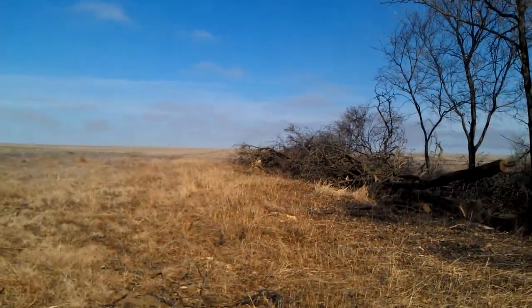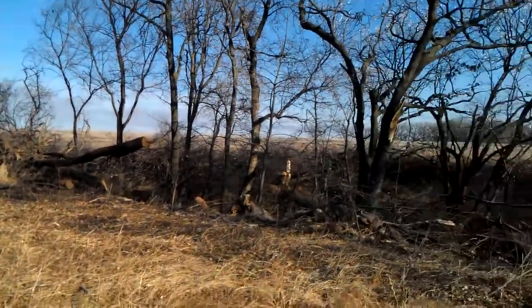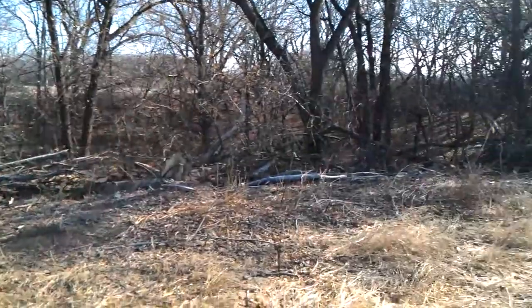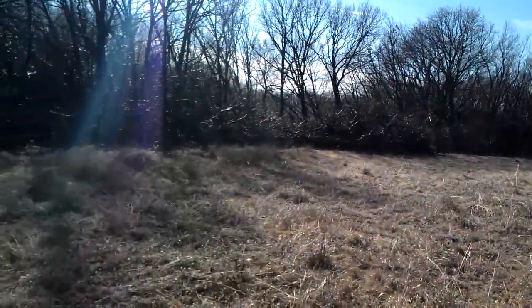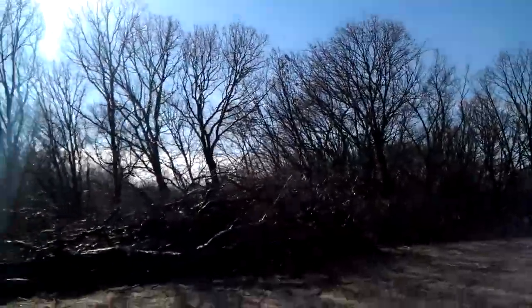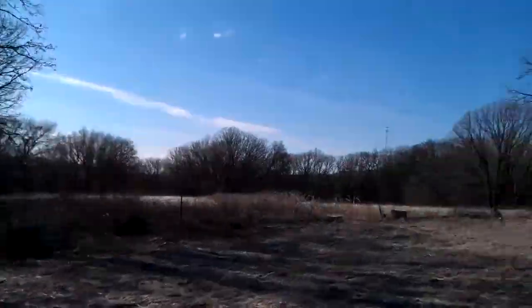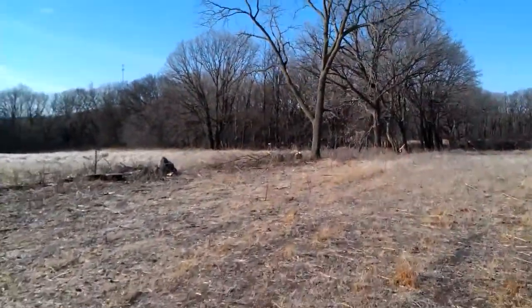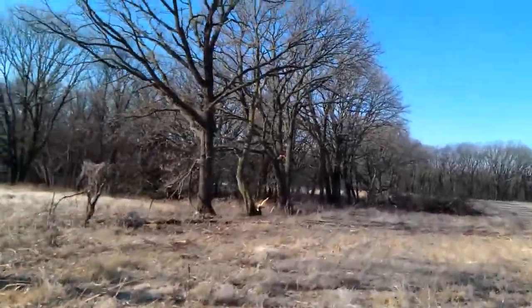This is dad's back pasture ground, or backfield. Look at all the trees he's been cutting down. This is cool. Wow. Today's date is November 20th, and I think he's been doing this for a couple weeks now.